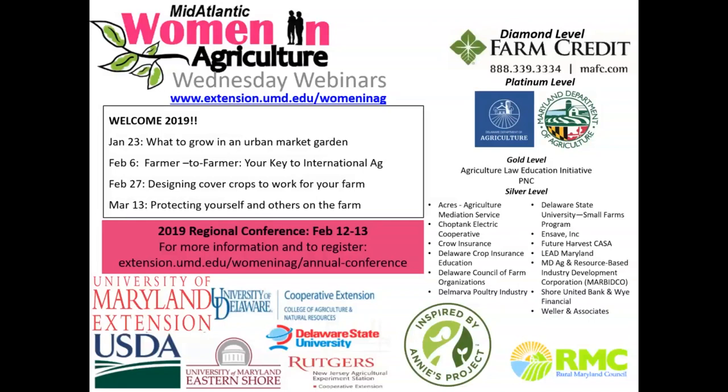We do have some Annie's Project classes that will be coming up on the midshore and in southern Maryland. That information is available on the website, as well as information on the 2019 Regional Conference. It's our 18th annual regional conference, February 12th and 13th, in person at Dover, Delaware. Here in blue is the homepage for the Women in Ag Programs, with our whole list of 2019 webinars and events coming up.